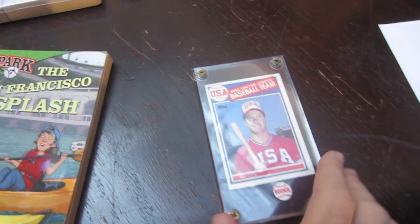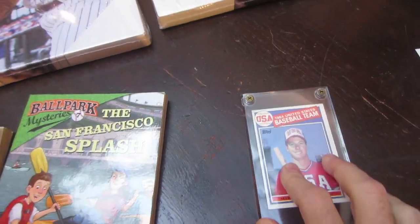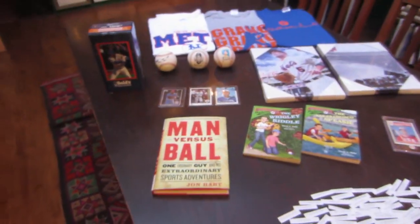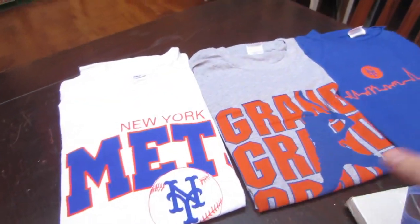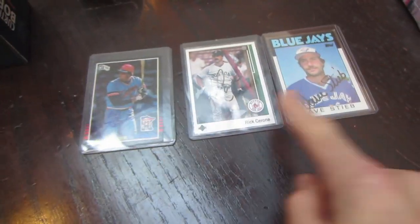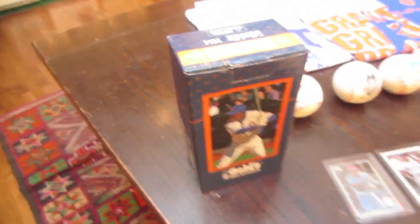Here's a Mark McGwire rookie card from his stint on Team USA back in the mid-80s — awesome prize right there. So those are the 10 prizes. The baseballs are three individual prizes, the t-shirts combined are one prize, the two posters are one prize, the two books are one prize, and the three cards are one prize. We also have a Curtis Granderson bobblehead that was given away at Citi Field, so that's a prize as well.